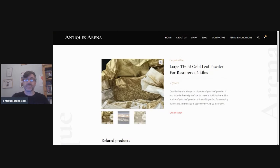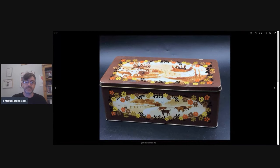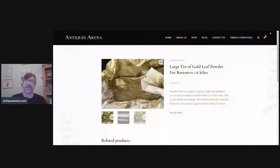Here we have 1.6 kilos of gold leaf powder. It's a big tin — I obviously had to check it wasn't gold powder from a jeweller's or something when I bought it — but £50 achieved for 1.6 kilos. That was really, really cheap.